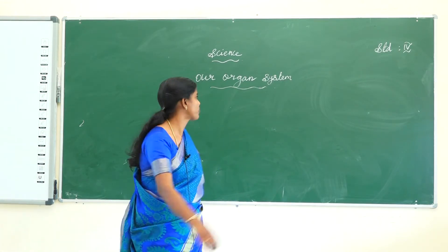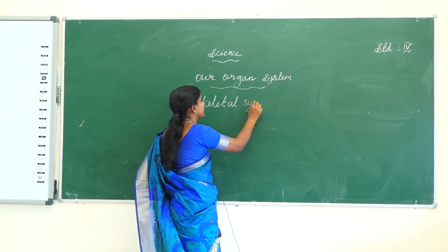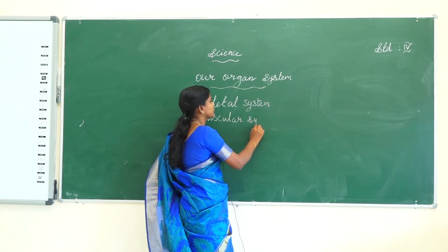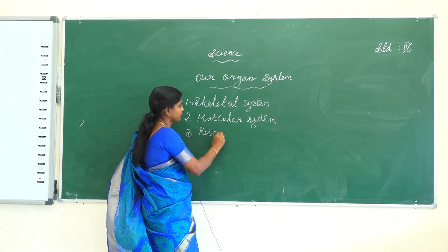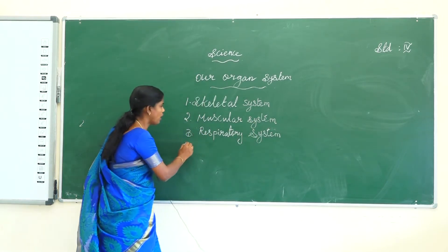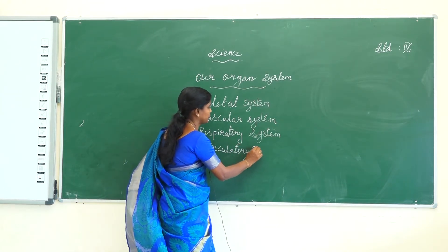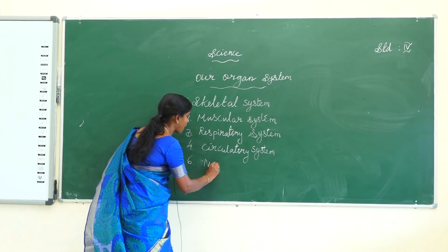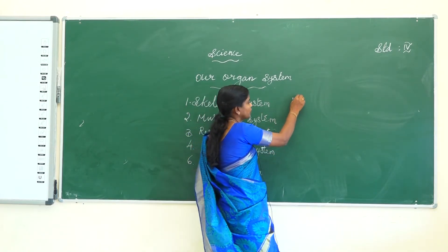Many organ systems are found in our body. The first one is the skeletal system. The second one is the muscular system. The third one is the respiratory system. The fourth one is the circulatory system. The sixth one is the nervous system. The seventh one is the digestive system.